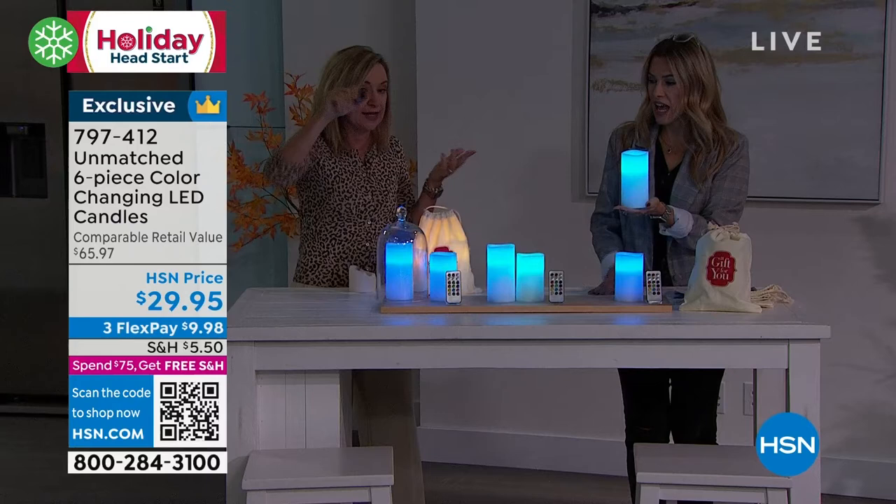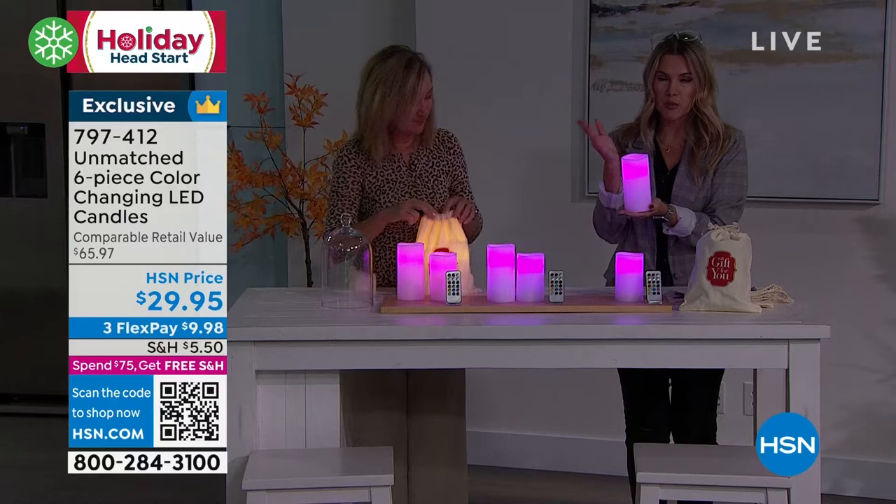They do have a timer, so if you wanted to set it and just let it give you that soft, beautiful glow — set the color, walk away. You don't have to worry about anything.